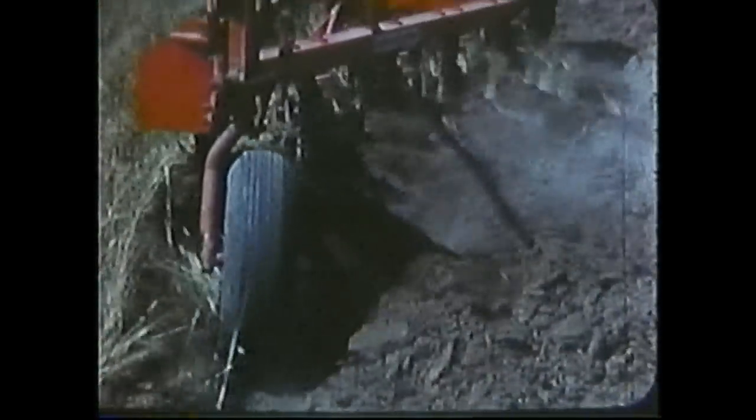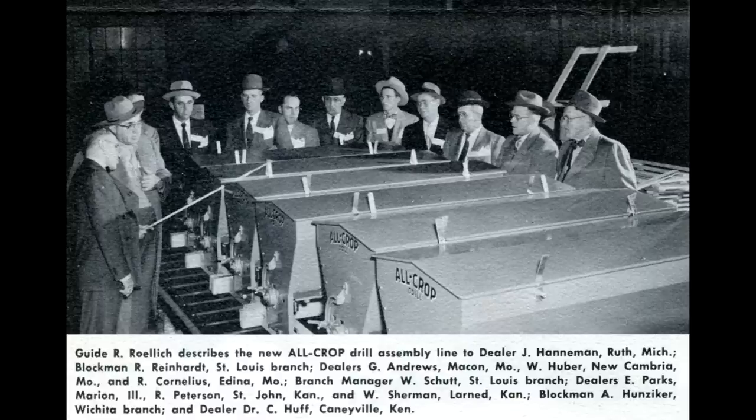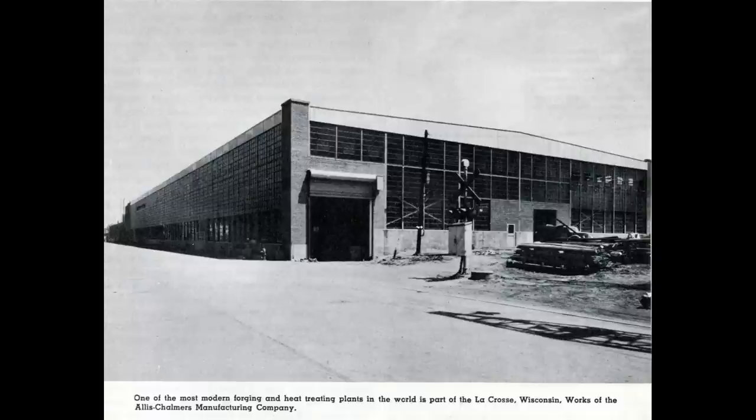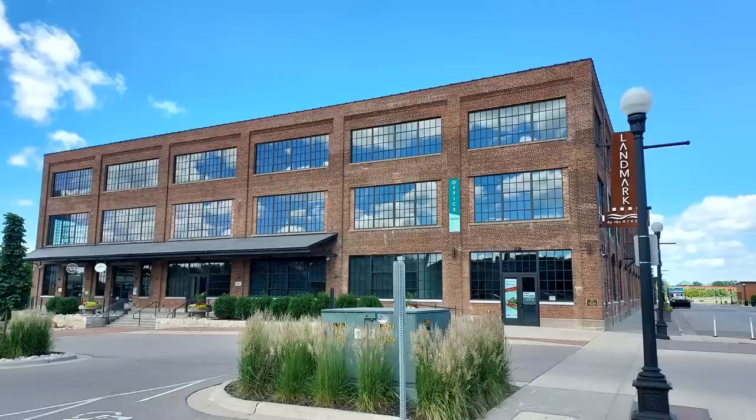The factory produced Allis-Chalmers plows, disc harrows, cultivators, and grain drills until about 1969, when the plant was closed and production was moved to La Porte. A lot of the factory is gone, but a portion has recently been restored and is now known as Landmark by the Rivers.